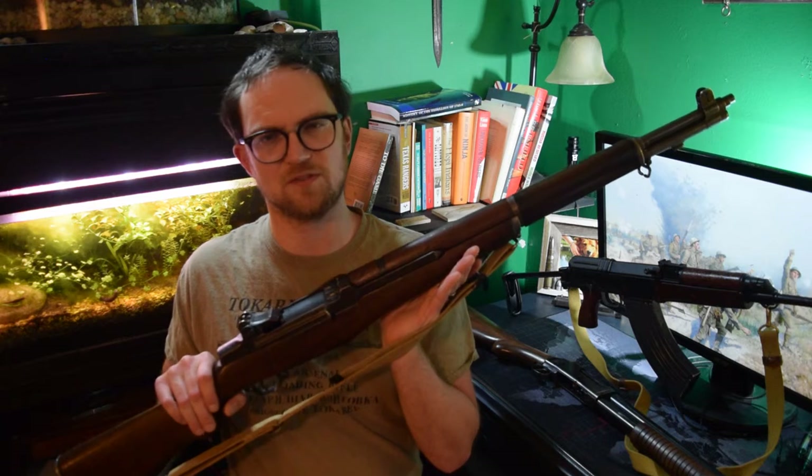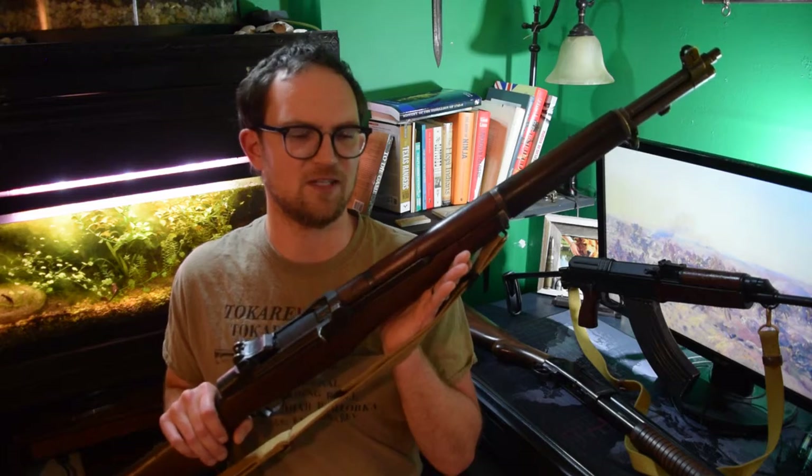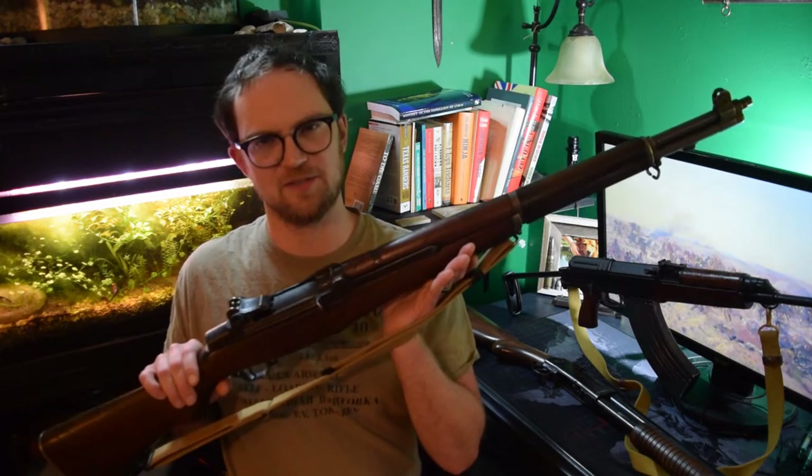This rifle has a little bit of sentimentality for me — my wife bought this for me on the first birthday I had after we had been married. So, a cool gift.